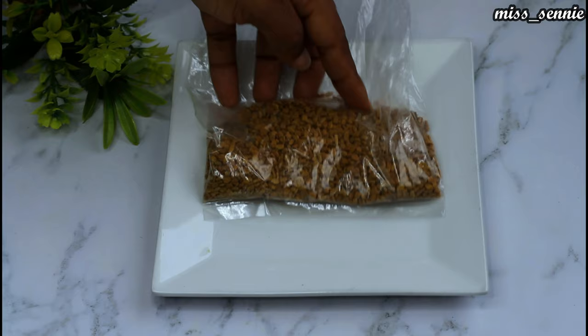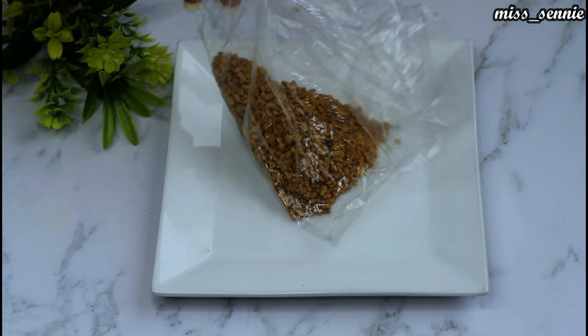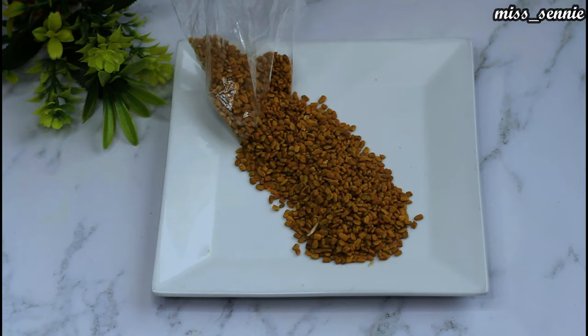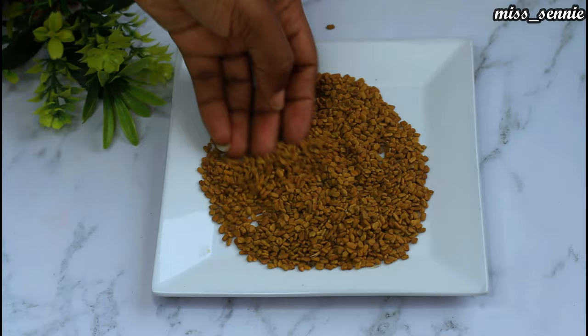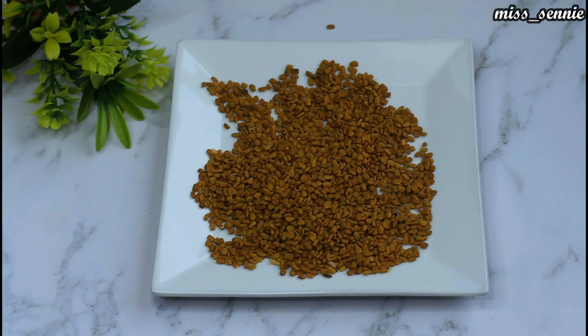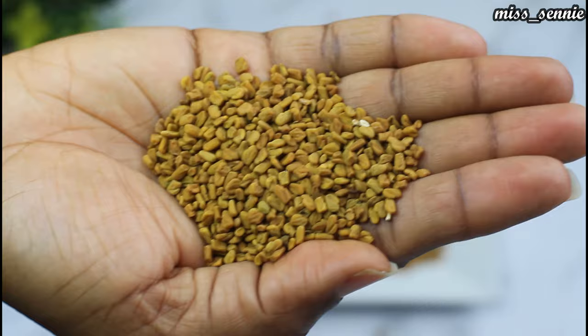Now let's get into how I prepared this hair remedy. The first ingredient you are going to be needing is fenugreek. The rich content in iron and potassium in fenugreek helps deal with premature graying of your hair. The deficit of melanin on your hair strands is what causes your hair to gray or have a brown tone to it. The minerals present in fenugreek balance this deficit, thereby producing melanin that in turn gives your hair a darker color. Here is a close-up of what the fenugreek looks like. You can take a screenshot of this page when you go to the market to tell them that these are the seeds you want.